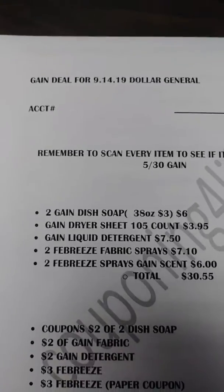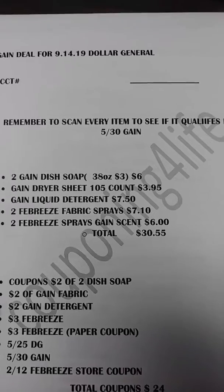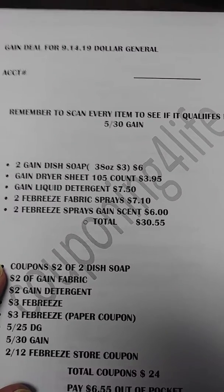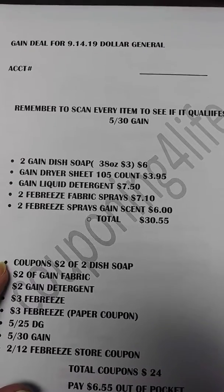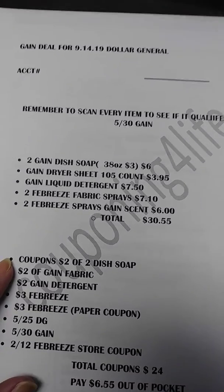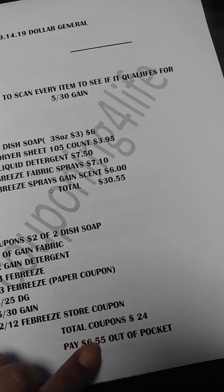Hey guys, I just want to show you the Gain deal that I'm going to be doing. I put this together this morning after I noticed a lot of the Gain products are included, after watching some people's videos like Short Mama. I'm going to put a deal together, but I'm going to try and do this — if my total doesn't come down to six dollars...